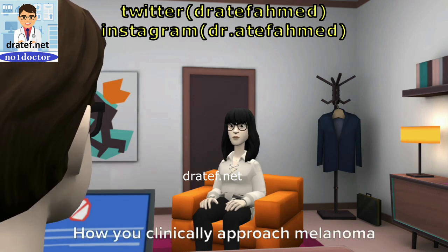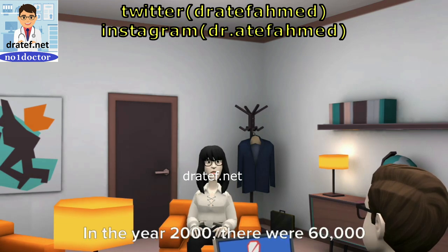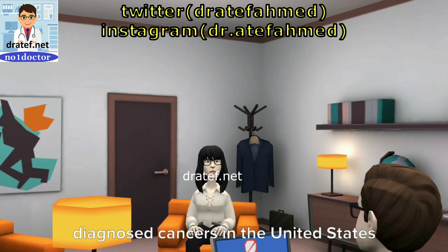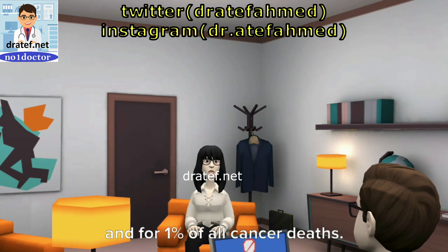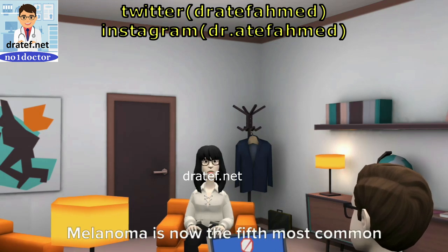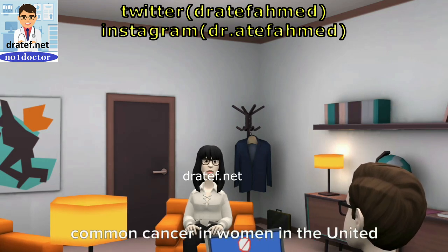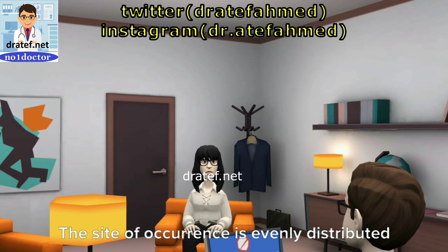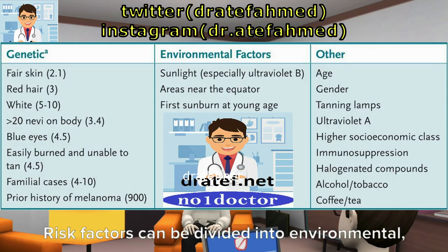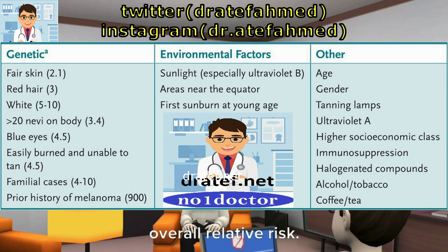How do you clinically approach melanoma? The incidence of cutaneous melanoma is increasing at an alarming rate. In the year 2000, there were 60,000 new cases and 7,700 deaths. Melanoma accounts for 4% of all newly diagnosed cancers in the United States and 1% of all cancer deaths. It is responsible for 6 out of 7 deaths caused by skin cancer. Melanoma is now the 5th most common cancer in men and the 7th most common in women in the United States. The site of occurrence is evenly distributed among the head and neck, trunk, and upper and lower extremities. Risk factors can be divided into environmental, genetic, and other, with an associated increase in the overall relative risk.